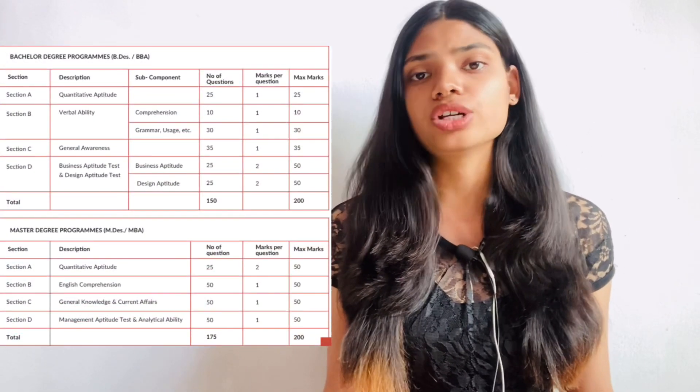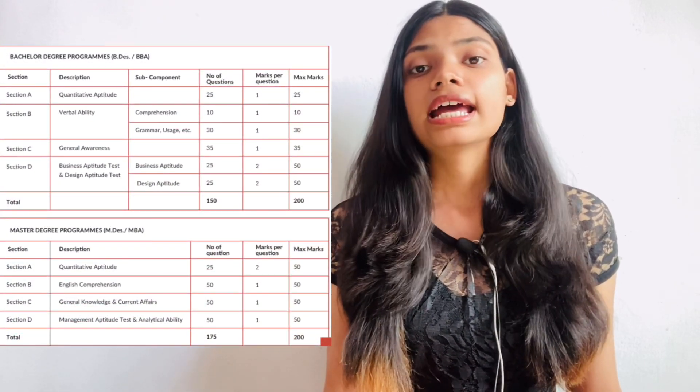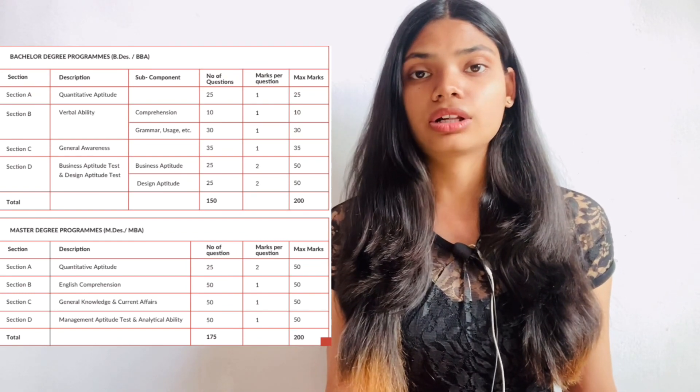The syllabus for AIST is very similar to GATT. You are going to have English, Maths, Vocabulary, GK, Fashion GK, and so on. You can check out the link in the description box for more details.